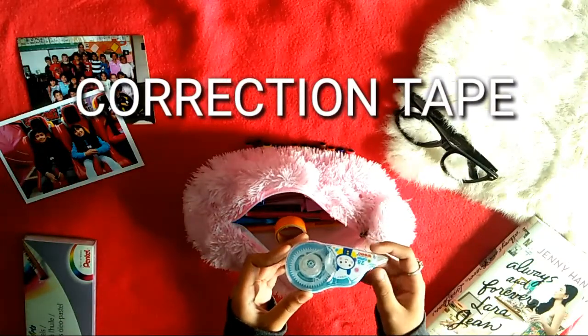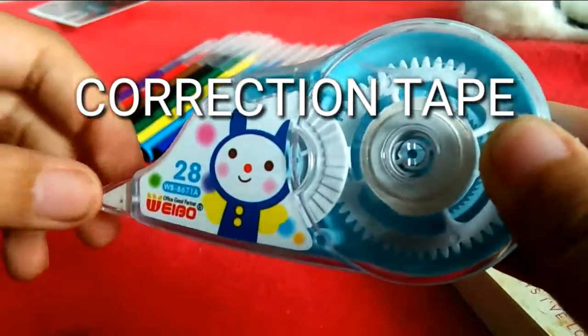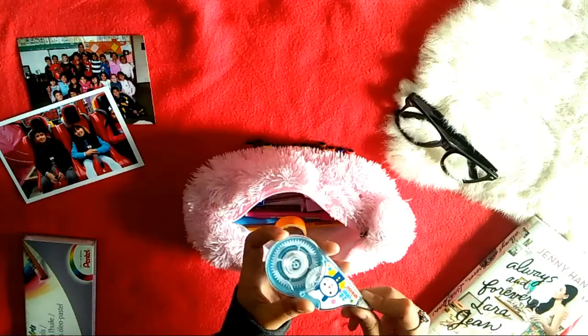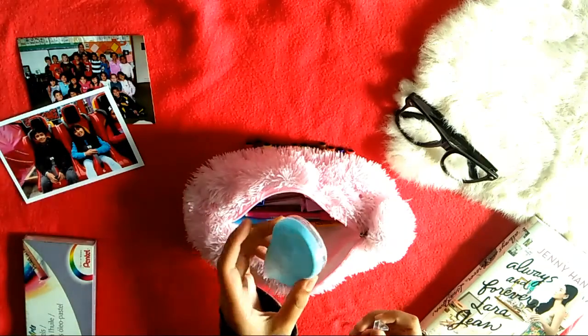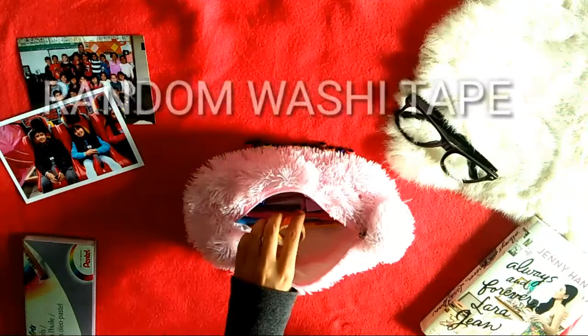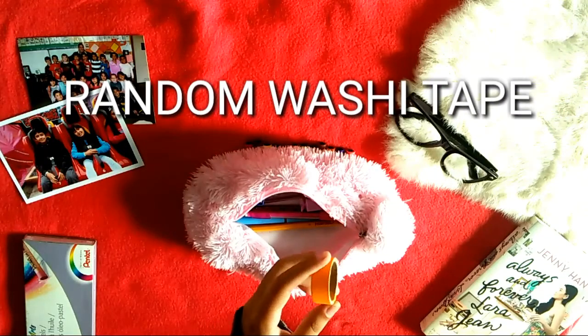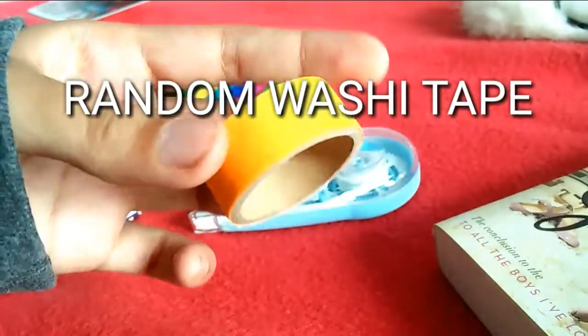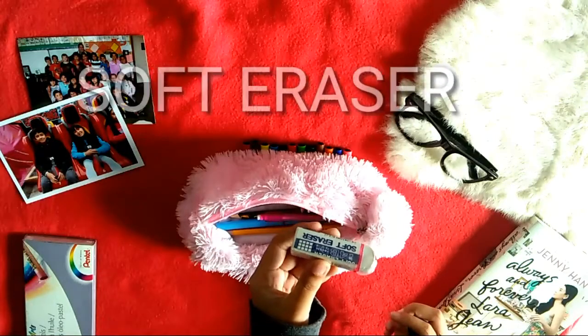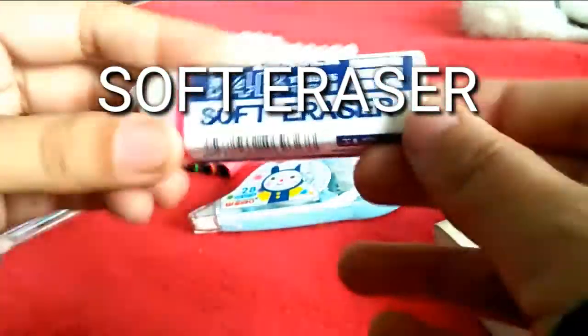This is some off-brand correction tape — that's why I only put 'correction tape' as the name. You guys can probably get this at Glee Mart if you live in the Philippines. And this is some random washi tape that I have — I have no idea what store it's from, but I think I got it while I was in America.